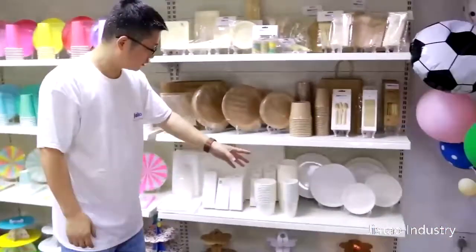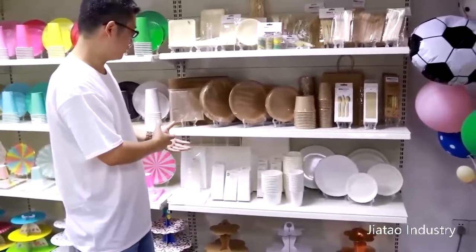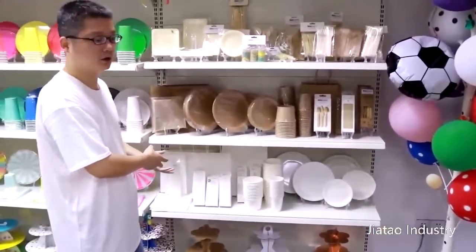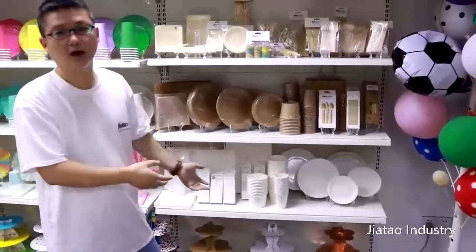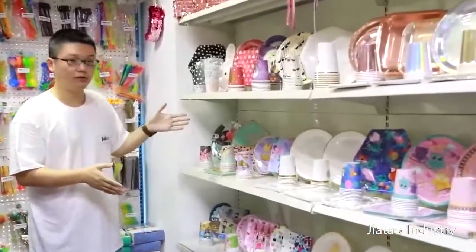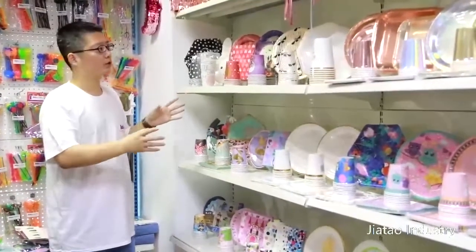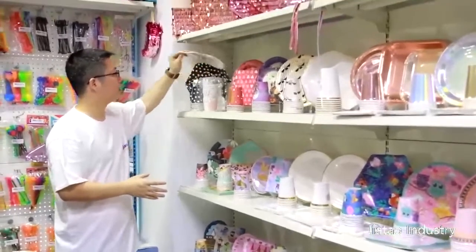White things — white plates, no color, plain, very simple. But in most occasions people like white things because it looks very clean. I have made a lot of party plates, cups, and napkins for many customers. You can see here there are mini cans with some different pictures.